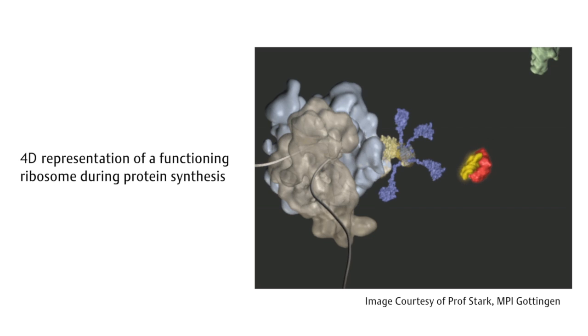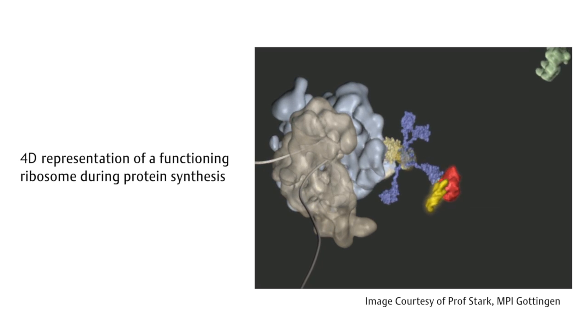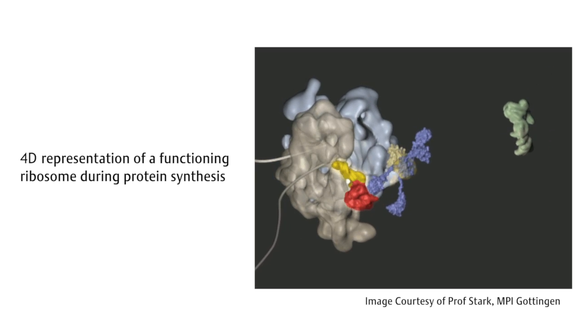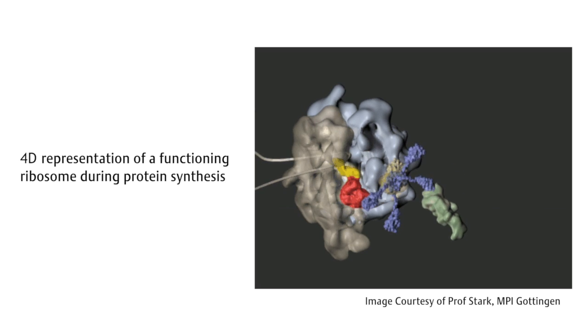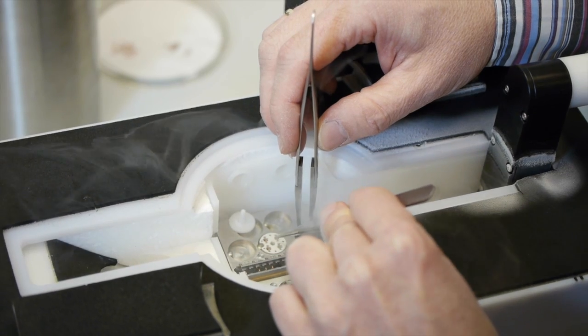Routine operation of the instruments and computers can help you to get very high throughput in data acquisition but also in structure determination, and thus one can possibly reduce the cost for each structure tremendously. We can also determine features that cannot be studied by X-ray crystallography, and that is the dynamics of large macromolecular systems. While in X-ray crystallography you get mostly one high resolution structure, with cryo-EM we can see the dynamic behavior of these large macromolecules in solution, which is very helpful to understand the molecular function of those complexes.